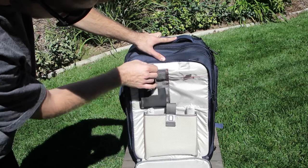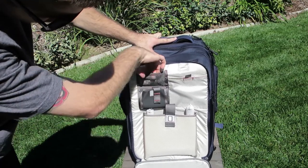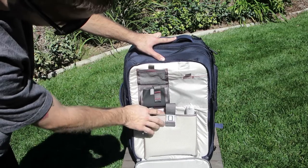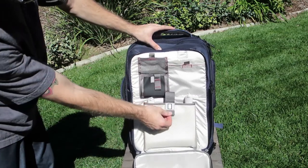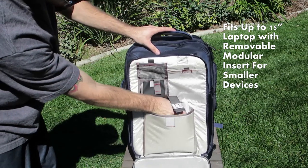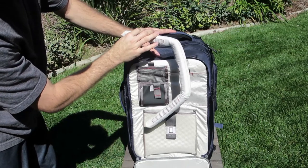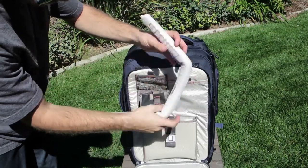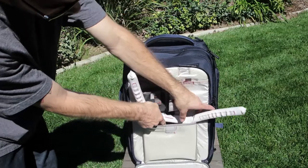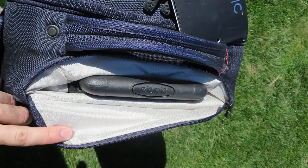This thing's got all sorts of different pockets and pouches that you can stuff things in for all your different cables, equipment, memory cards, and things like that. It's got the ability to fit up to a 15-inch laptop with a removable insert, so if you've got a smaller laptop you leave the insert in, and if you have a bigger one you can take it out. It's got the same kind of setup for a tablet as well, with a little tablet pocket.